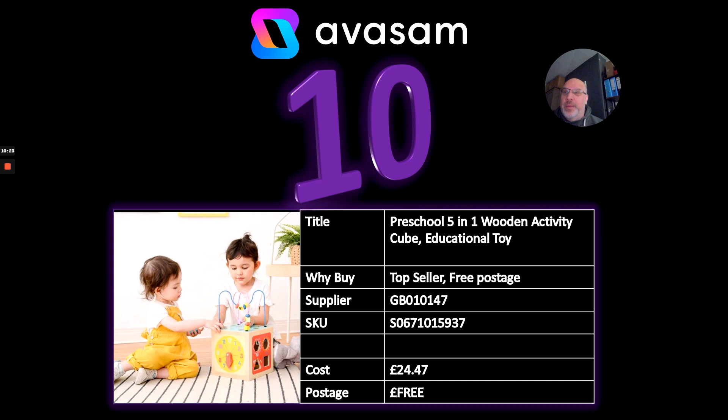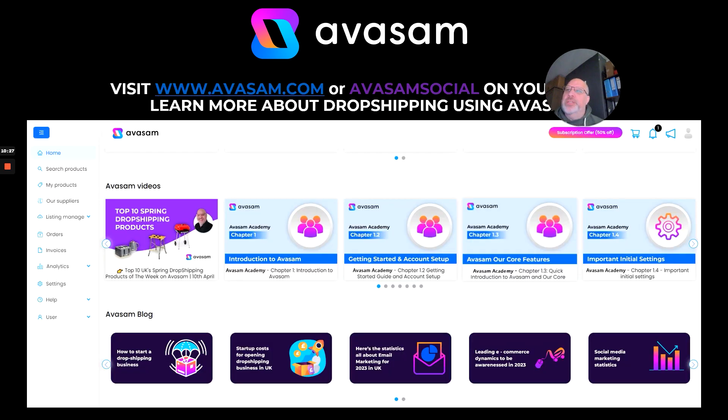Just a quick note about other things on the platform. We talk a lot about searching for products and suppliers. The Avasam Academy has about 30 to 33 videos to help you with everything to do with Avasam and the platform and how to get the most out of it. There are also Avasam blogs available, so you don't need to hunt them down on social media — you can find quick links directly on the seller home page. That's it for another week — I hope you have a great one.